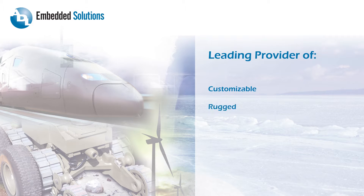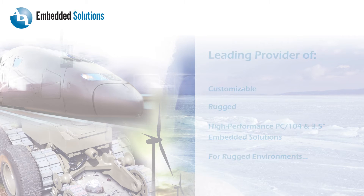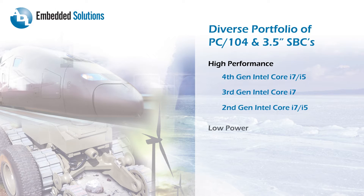ADL Embedded Solutions is a leading provider of customizable, high-performance embedded solutions for rugged environments. ADL has a broad portfolio of Intel architecture CPU board products, ranging from our family of Intel Core i7 and i5 CPUs to the latest system-on-a-chip Atom solutions.